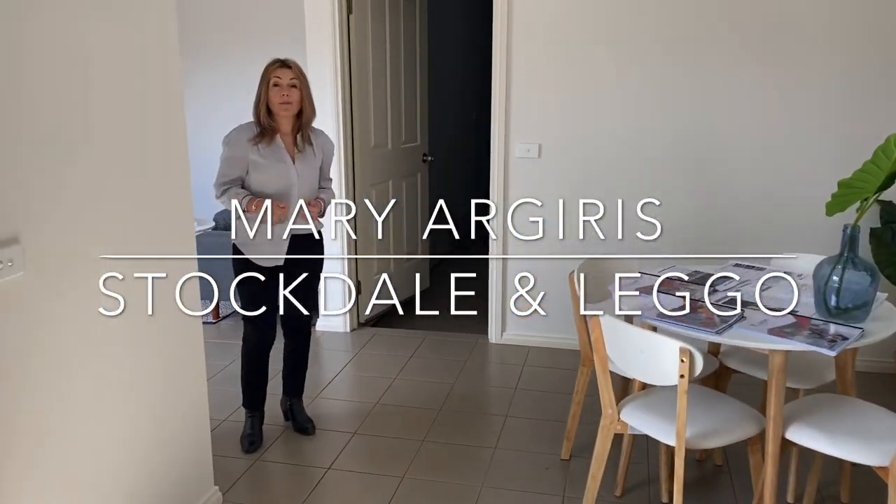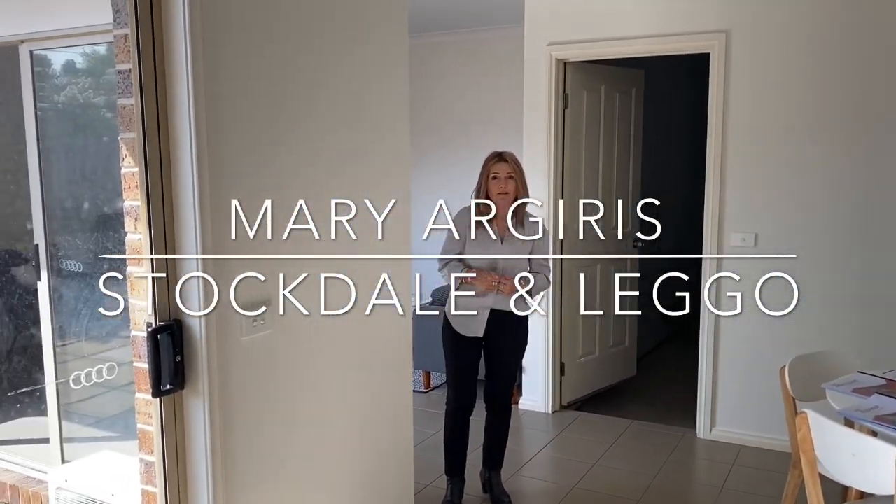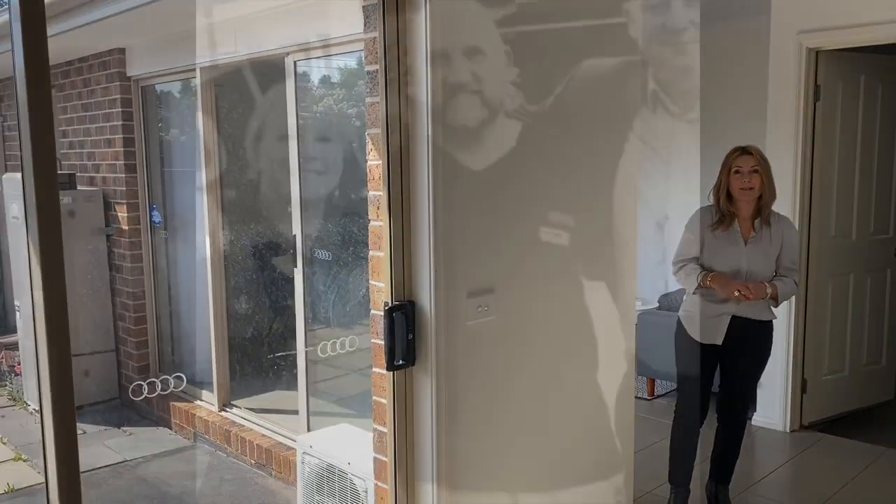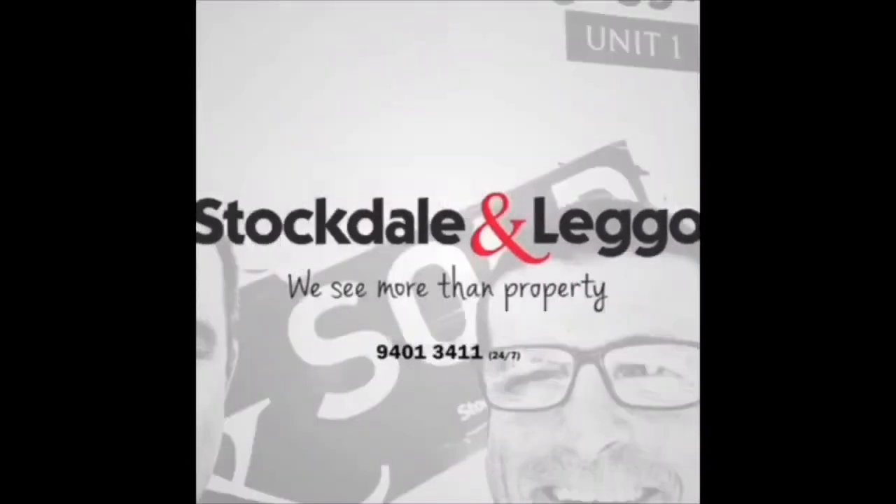Give me a call on 0438 515 554. Call Mary for a private inspection. Thanks for watching.